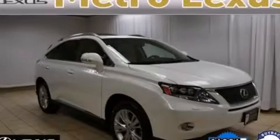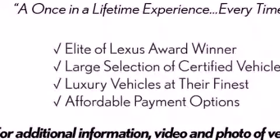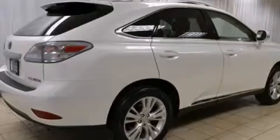This is a certified pre-owned 2011 Lexus RX 450H, a luxurious package designed with the finest elements in mind. It has a 3.5 liter 6-cylinder engine, a continuous variable transmission, and all-wheel drive.